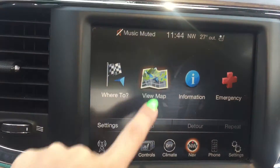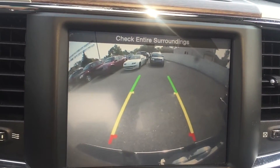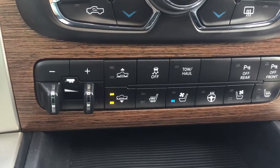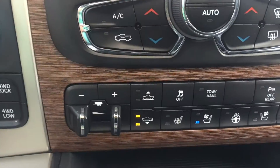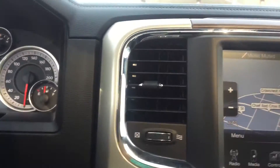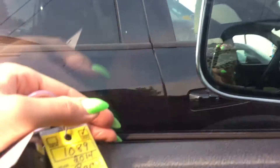The vehicle also comes with navigation as well as a backup camera on the full screen. On the bottom are push-button controls for climate and heated seats, as well as multiple towing capabilities. The key fob also has automatic start.